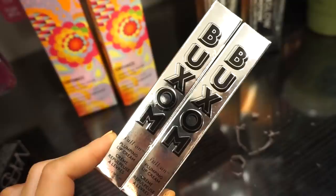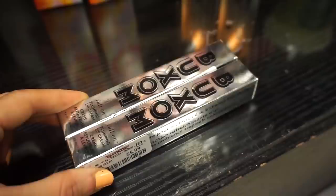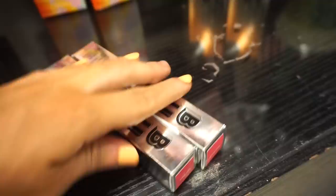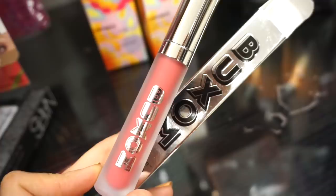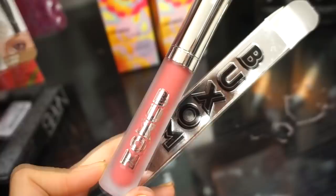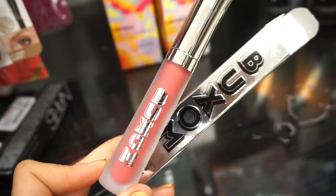Next up we have two of the Buxom Full-On Pumping Lip Crèmes, both in the same shade for $5.99 each. The shade is Ibiza — I actually own the blush from this line also called Ibiza, mainly picked it up for the name. So this lip product is the same shade as that blush, which is really cool. It's more of a mauve color though, which isn't really my lip shade.